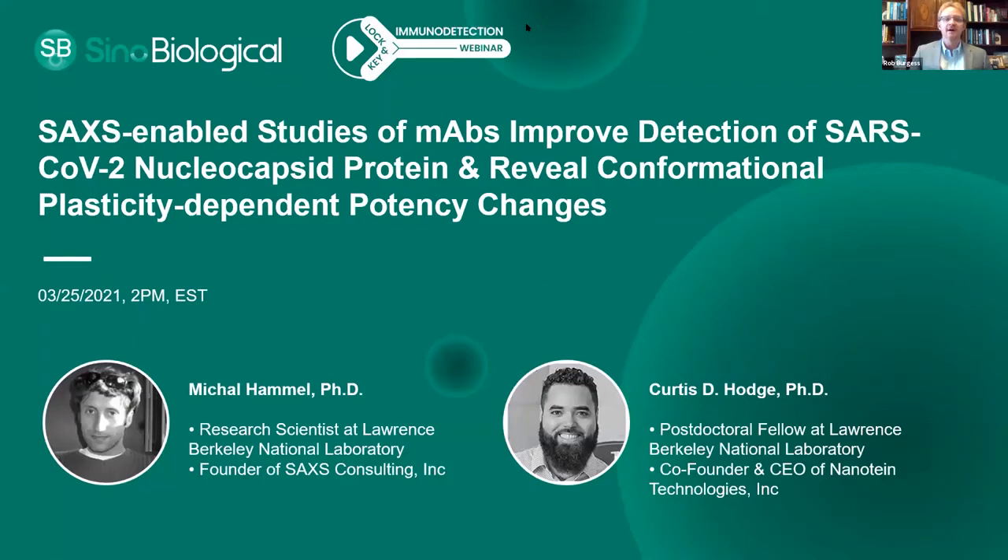We'll go ahead and get started now. Hello everybody. I'm Rob Burgess, and I'm Chief Business Officer with Sino-Biological. It is my pleasure to welcome you to our online webinar titled, SAXS-enabled studies of monoclonal antibodies improve detection of COVID-19 nucleocapsid protein and reveal conformational plasticity dependent potency changes.